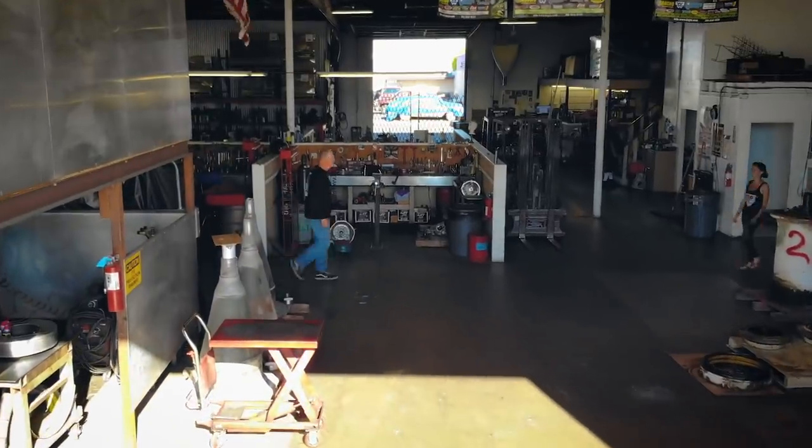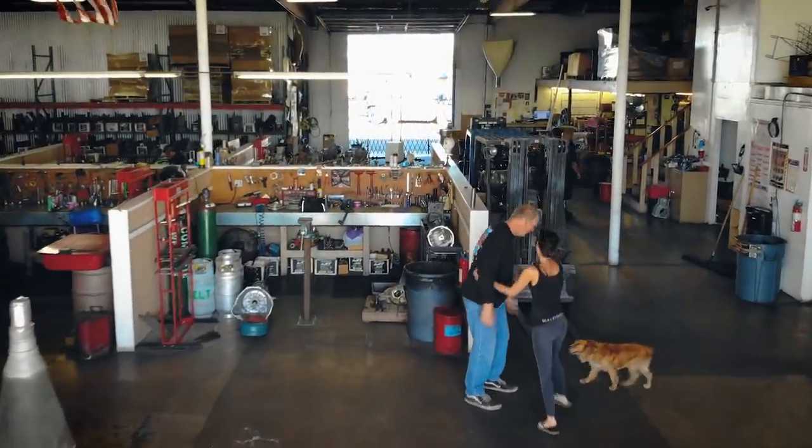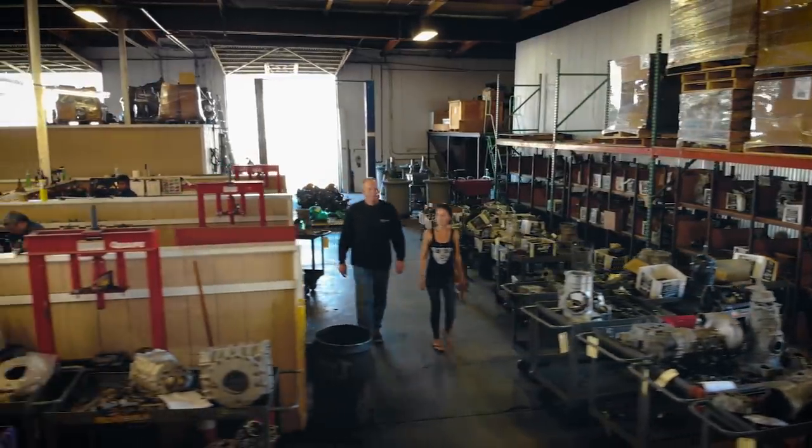Whilst we were in LA, we took the opportunity to head across town to visit one of the heroes of CombiLife. I am Mike Herbert. Basically I work at Rancho Performance Trans Axles — I build performance trans axles for numerous VWs and vehicles like that.